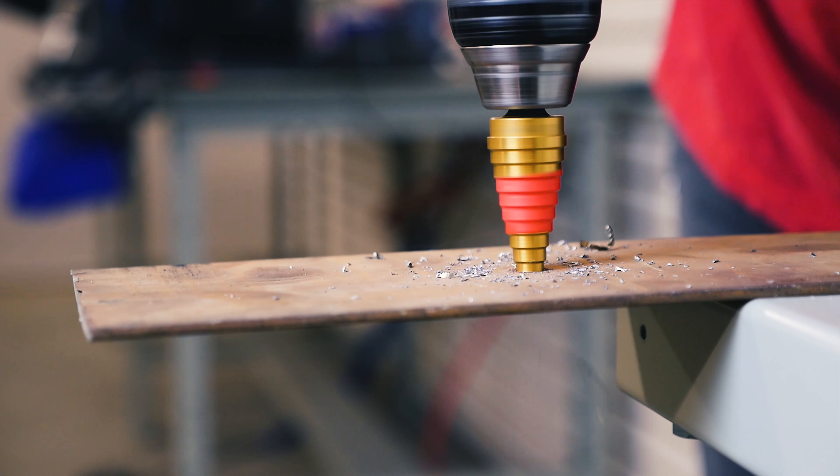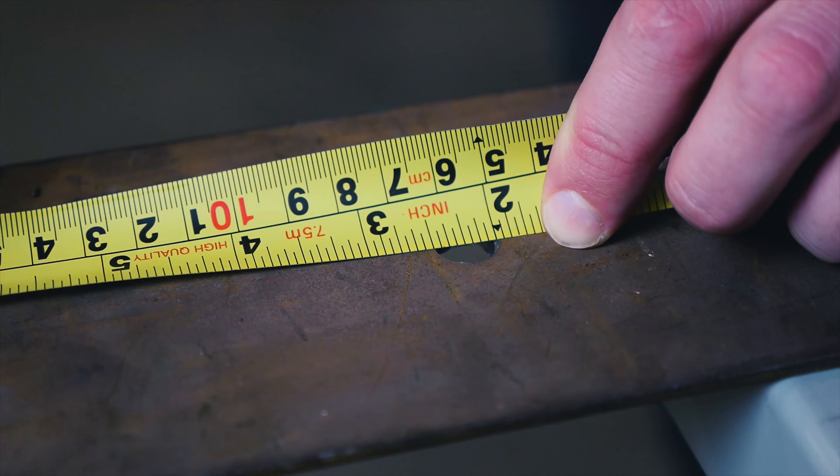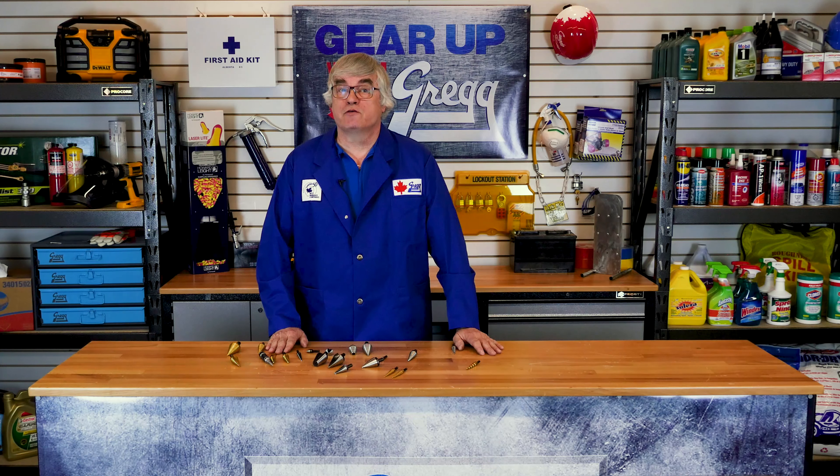It's fast, simple, and leaves you with a clean hole in your material of choice. Make sure to clean your Unibit with a soft rag after use to remove any metal shavings before storing it.